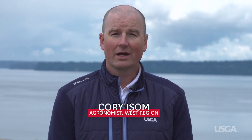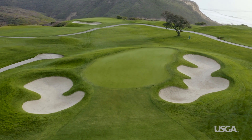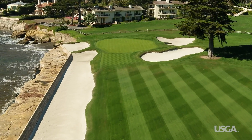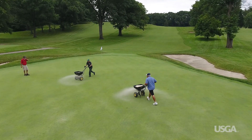Poa annua, or annual bluegrass, is common in the northern part of the U.S. and in coastal areas, but it can pop up almost anywhere during cooler parts of the year. It's also a grass that is often met with criticism. Some consider poa annua a weed, but it can provide an excellent surface with the right growing environment and maintenance practices.